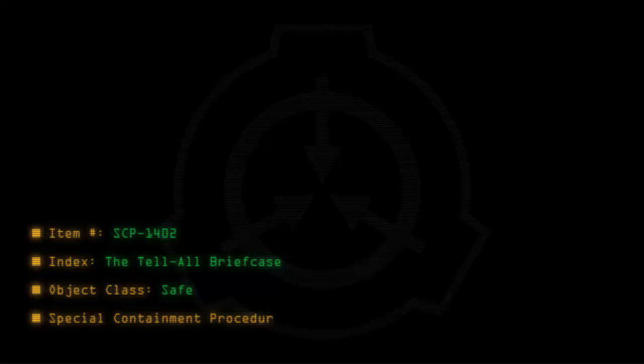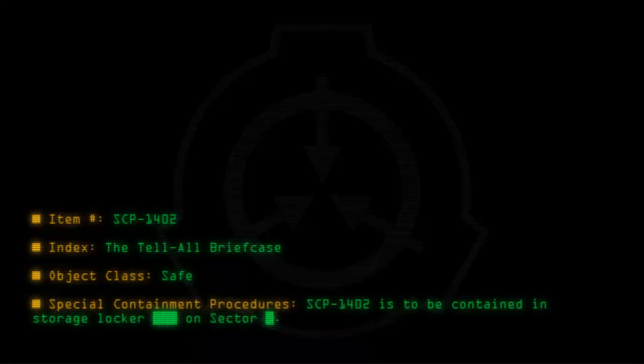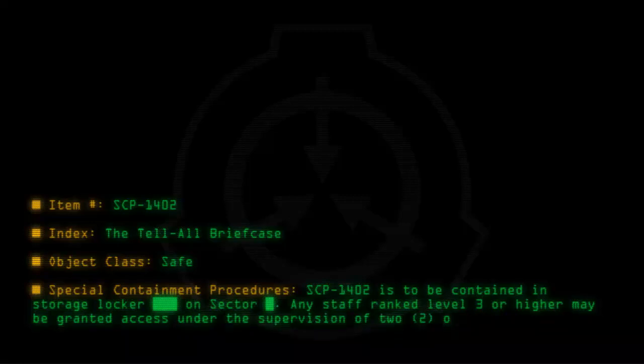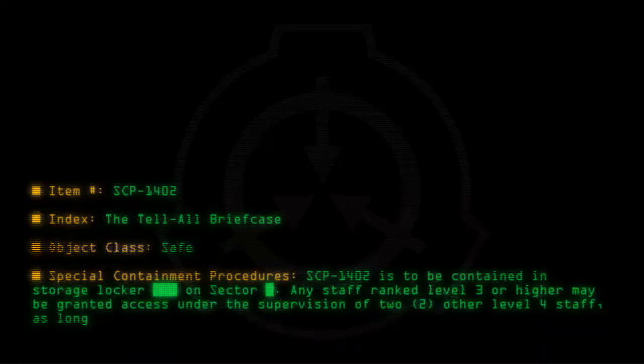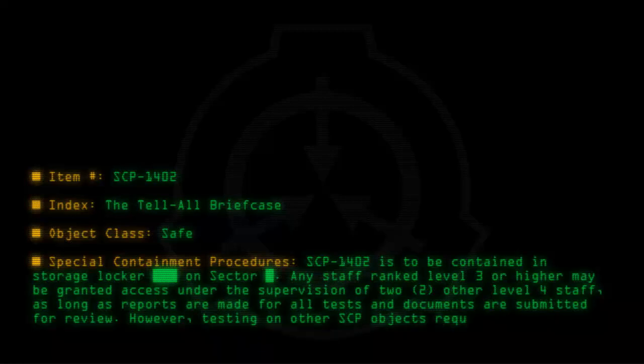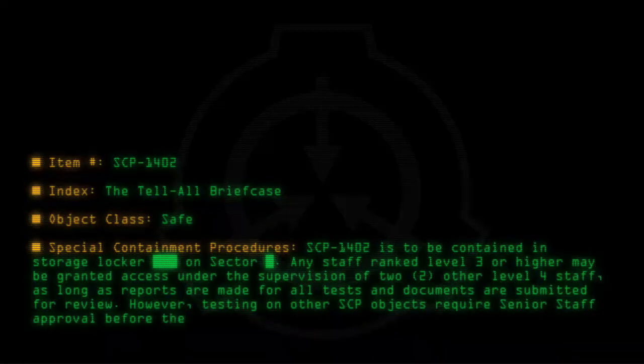Special containment procedures: SCP-1402 is to be contained in a storage locker on sector. Any staff ranked level 3 or higher may be granted access under the supervision of two other level 4 staff, as long as reports are made for all tests and documents are submitted for review. Testing on other SCP objects requires senior staff approval before they may be carried out.